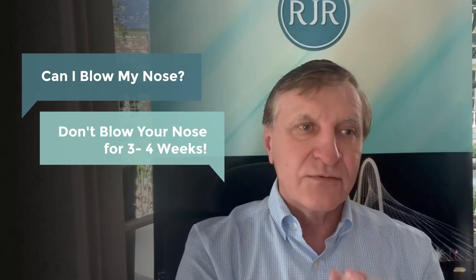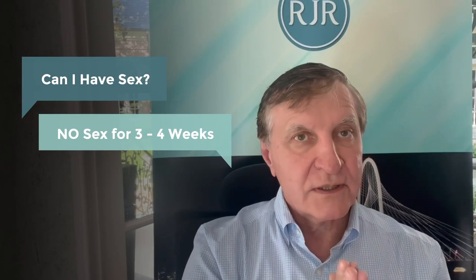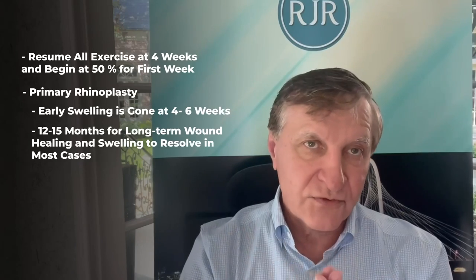Regarding sex — again, three to four weeks, because you don't want your heart rate above 100 or to get a nosebleed. Resume all exercise at four weeks, then gradually increase at 50% every week thereafter. With swelling in a primary rhinoplasty, it goes down significantly in the first six months, and by 12 months or so most of it is gone.